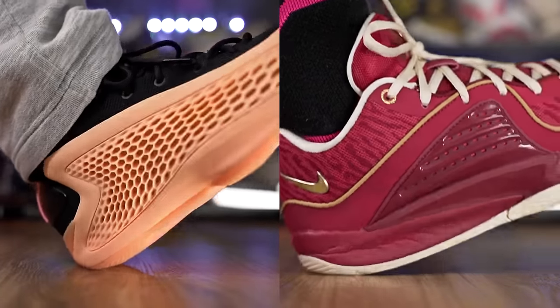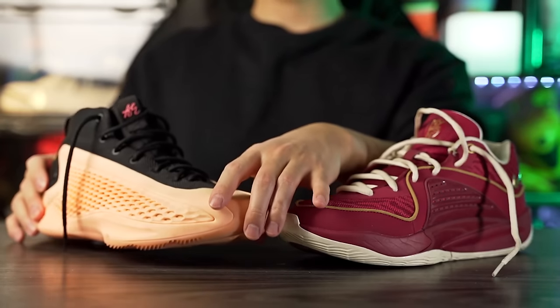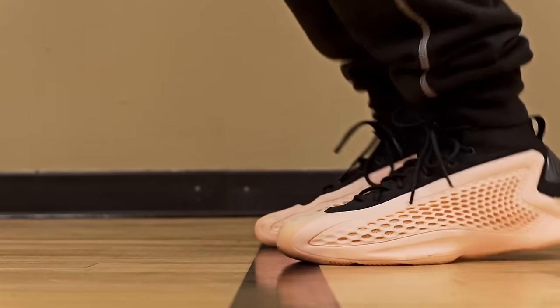The KDs offer nice bounce in both heel and forefoot with good step-in comfort. In pretty much every cushioning category the KDs are better — more compression in the heel, better step-in comfort, more bounce, and better impact protection, though they sit higher off the ground. Personally I prefer court feel, so I lean toward the AE1. That said, both are really nice cushioning setups. The AE1 still covers all categories adequately — step-in comfort is great, impact protection is sufficient. If you want more step-in comfort, bounce, and impact protection, the KD16 is the better option.